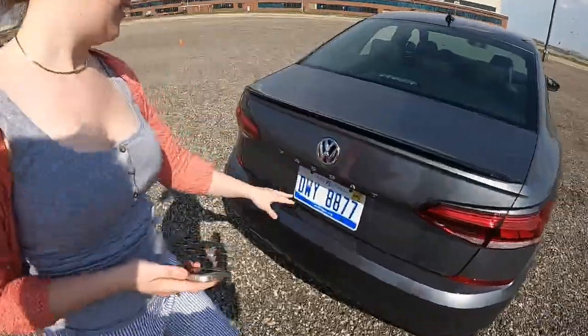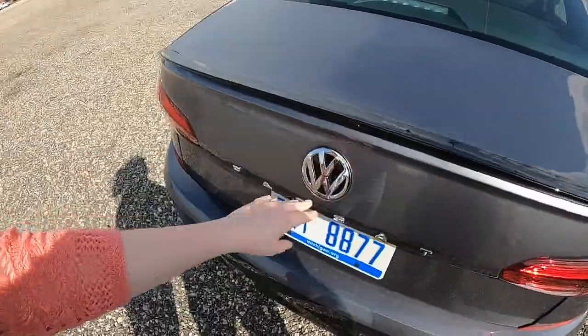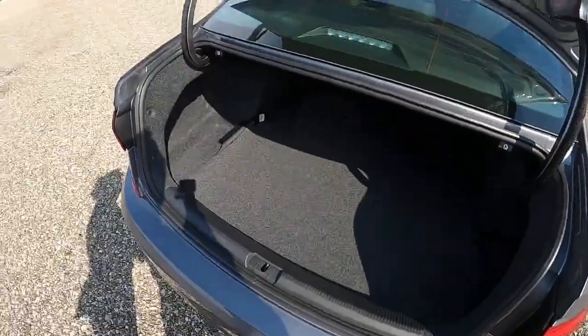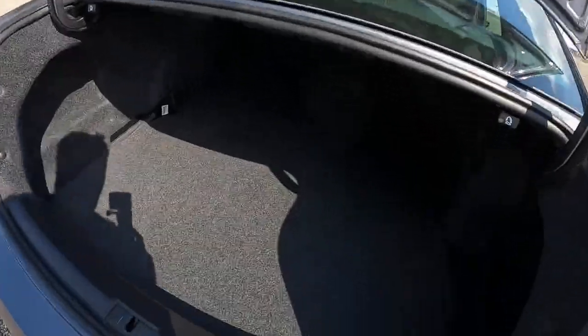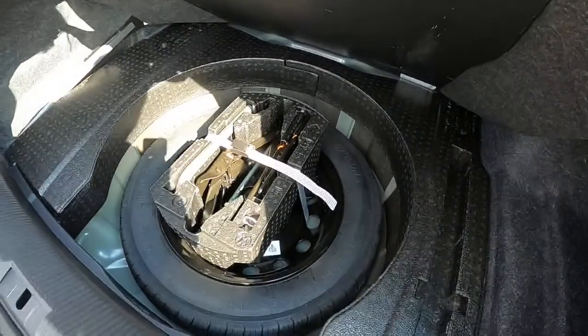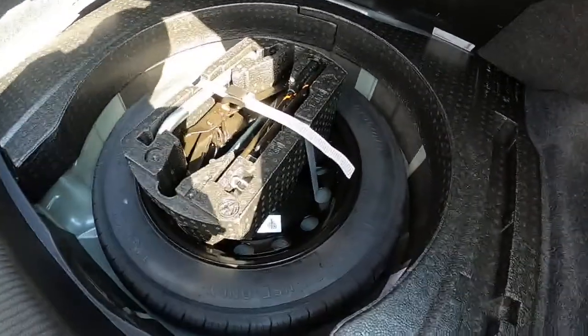It does not have the cool Golf-style badge trunk opening — you just reach up and open the trunk the normal way. The trunk is still as spacious as Alyssa remembers it, though it's very basic with no sorts of hooks. There is a spare tire under there, which is good, along with all your jacks. It's a compact spare, not full size, but you do have a handle to pull down from.